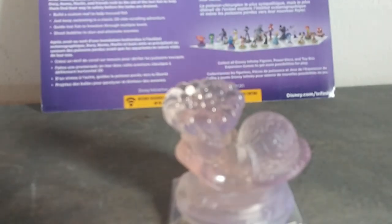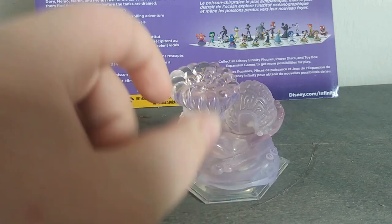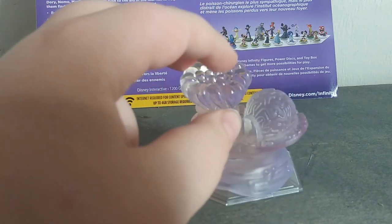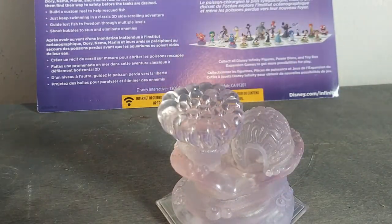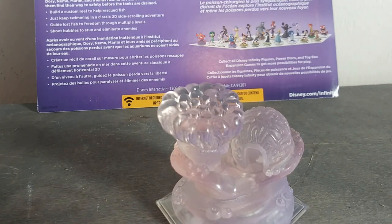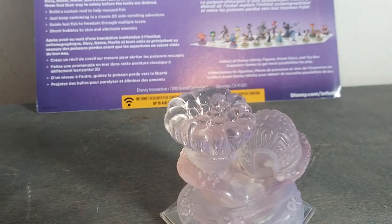Now we're on to Memo's slash Dory's house. I believe this is Marlin and Memo's house, and this is Dory's house. I don't like how it has no color — I don't really like that — but I guess you win some and you lose some. I do like how it's clear though; I guess that has something to do with the game.